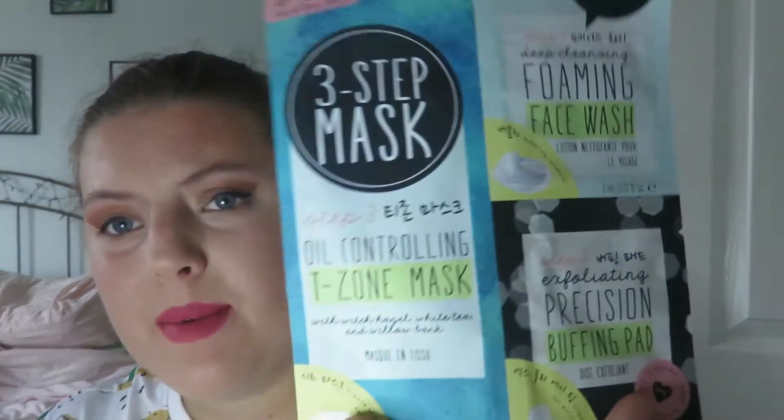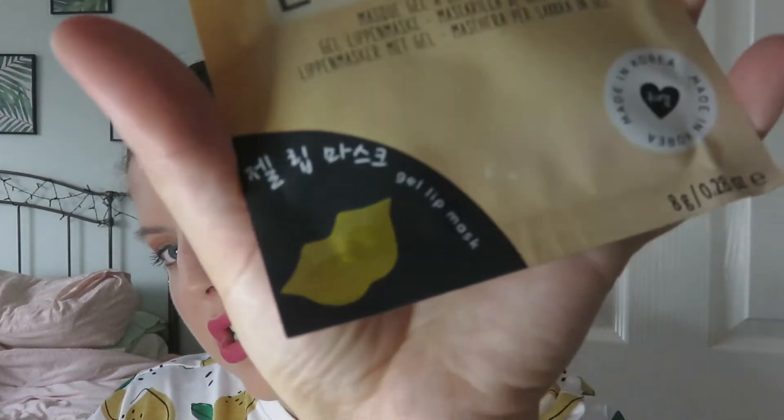Apparently the razors can be used for finger care, foot care, face care, and hair care — okay! I also got this SOS Save Our Skin kit. It's a three-step one: the first step is an oil controlling T-zone mask, then a foamy face wash, and then a buffing pad. I'm really excited about that one. I've also got a hydrating gold gel lip mask, which I'm very excited to try — it looks huge.